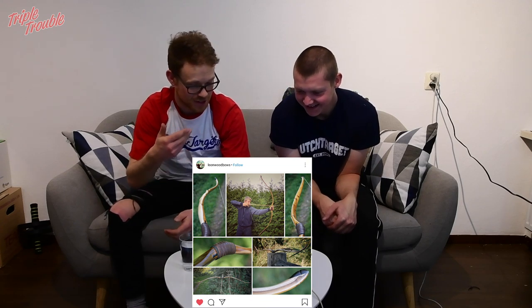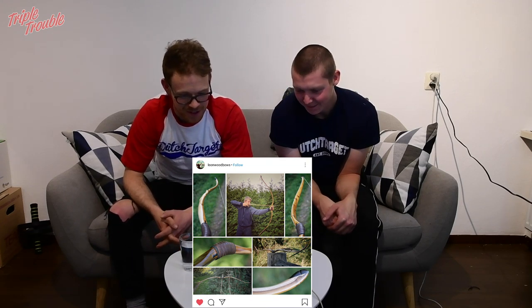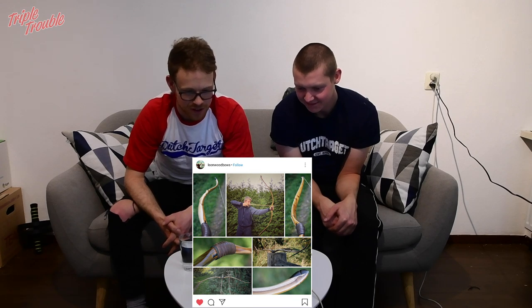Then we have a photo by a friend of ours — Leon. This is the stuff. Bow porn straight up. He makes amazing wooden bows. This one is laburnum, the golden chain tree. Something I find interesting — for me it's a stick with a string.